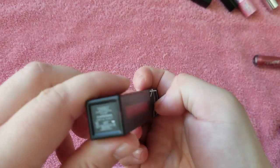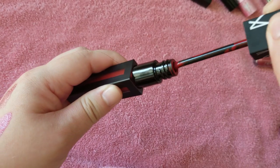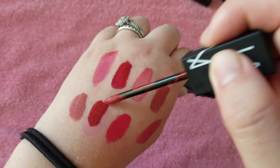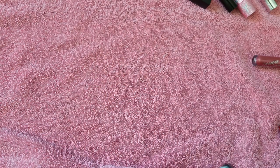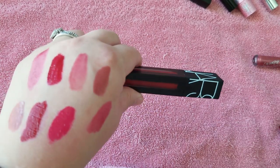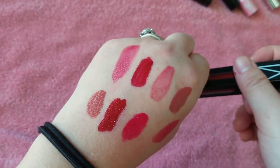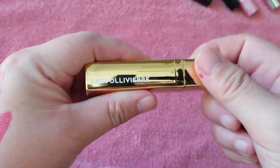Here is the NARS Pro Matte Power Matte in Star Woman. I have this in full size. Beautiful, beautiful red. I like this formula — it's very liquidy, so you do have to be careful to apply it cleanly, and then it settles down and stays on for a while. It's a little bit deeper red. You could get the little deluxe sizes everywhere now, from Sephora to Ulta. I bought it full size when it first came out.